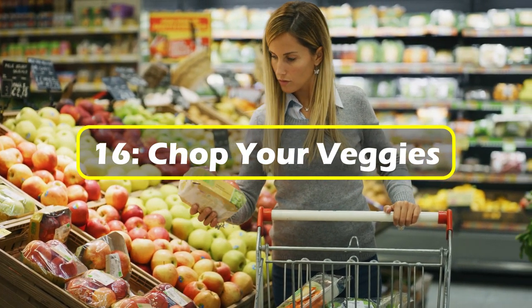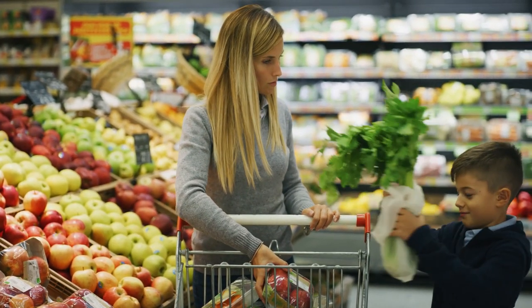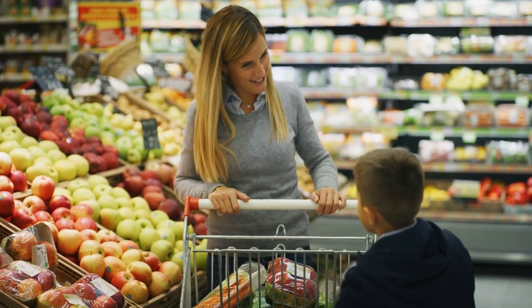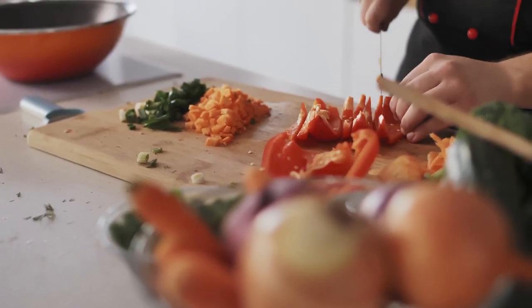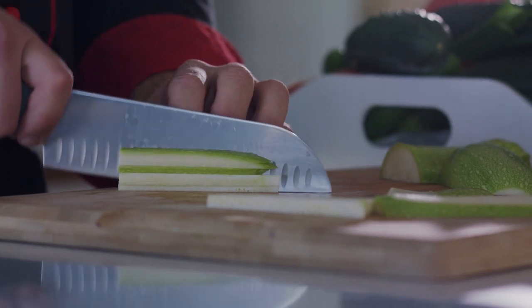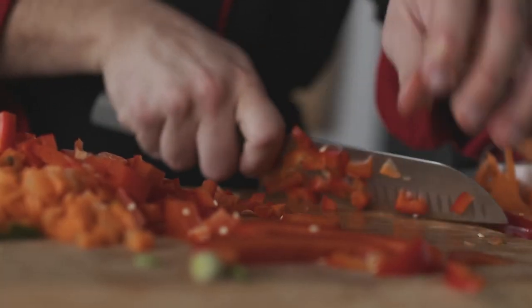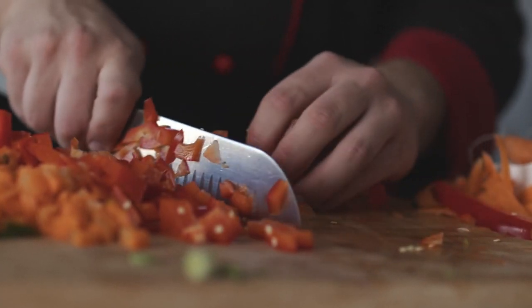16. Chop your veggies. This unusual habit is all about weight. If you've purchased fruit and vegetables in the grocery store, you know that many of them come with their gigantic stems still attached. By chopping off that part before reaching the register, your fruit will weigh lighter and cost you less. Be careful with how you go about removing the stems and make sure you discard it properly, but this will be one of your favorite habits the next time you're in the produce section.